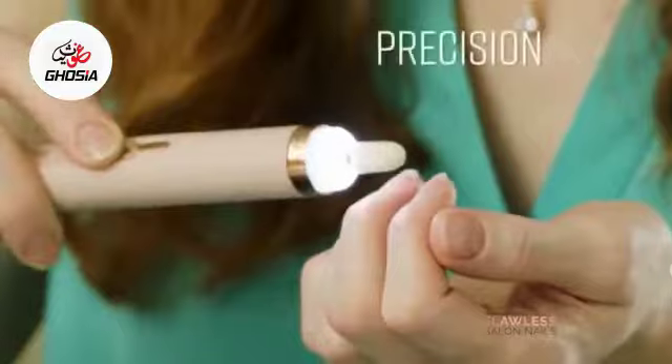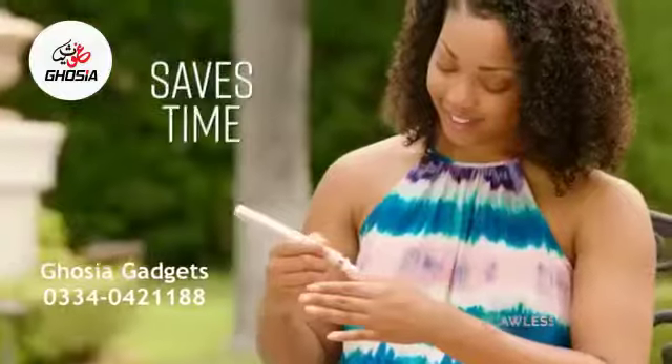And it's rechargeable with an LED light for detailed precision. It's convenient. It saves me time. It saves me money. They look like I went and got them professionally done.